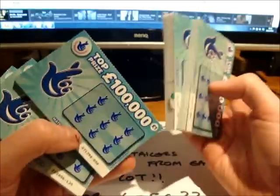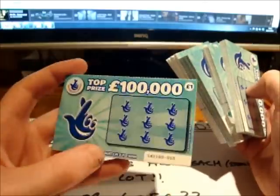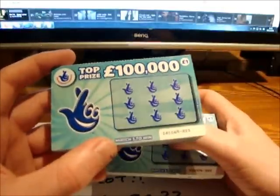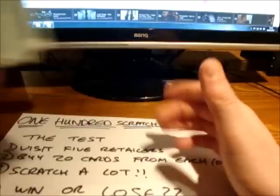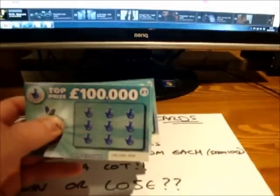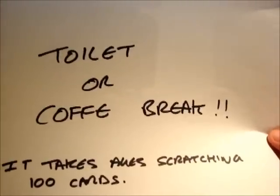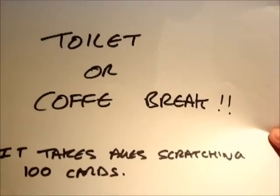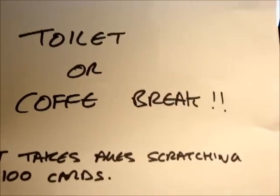I bought the same ones — the original ones because these are the ones that came out first. They're £1 each and the top prize is £100,000. I can't see me winning that because I'm not that lucky, but you never know. I reckon I'll probably get about £50 or £60 in total. Throughout the video, scratching 100 might take a while, so you might see a sign meaning I've gone for a toilet or coffee break, and I'll come back and continue.